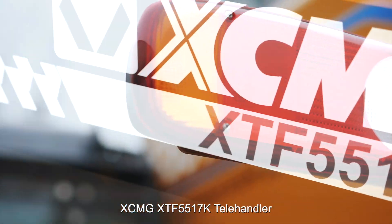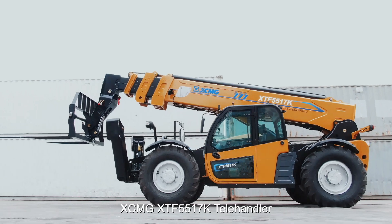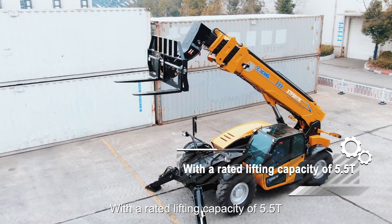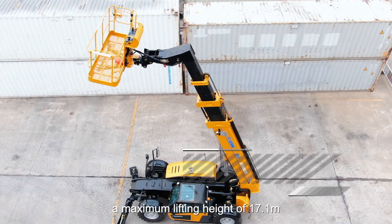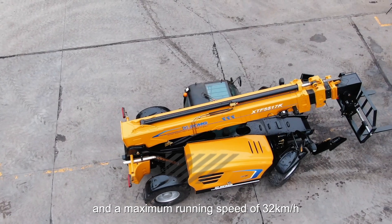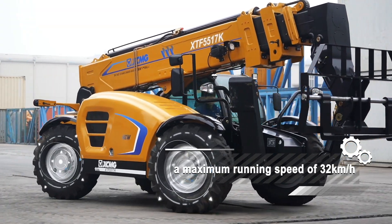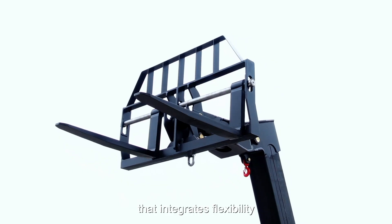XCMG XTF-5517K Tally Handler. With a rated lifting capacity of 5.5 ton, a maximum lifting height of 17.1 m, and a maximum running speed of 32 km per hour, it is a multi-purpose forklift truck that integrates flexibility.